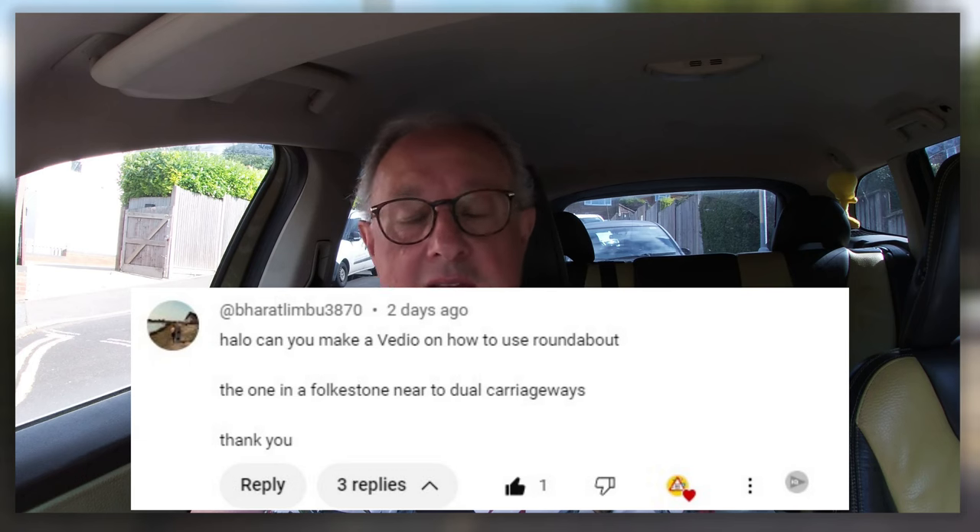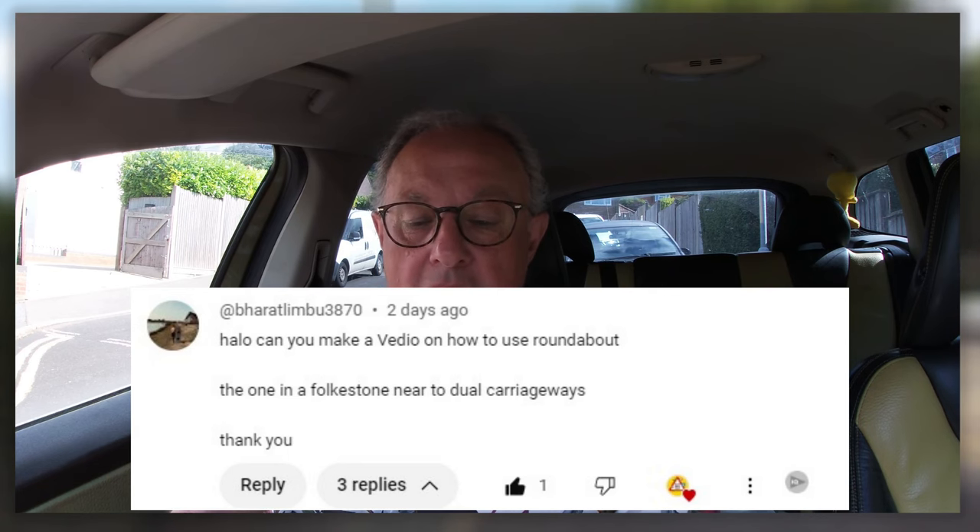Hi, welcome to Drive With Care. This one is going to be a strange one because it's not my usual routine for doing driving videos. Normally I go from A to B and we look at the hazards on the road. However, I've had a request from Baratimbu3870 who says, can you make a video on how to use a roundabout? The one in Folkestone near to dual carriageways. So yeah, I think what a good idea. Thanks for the suggestion.